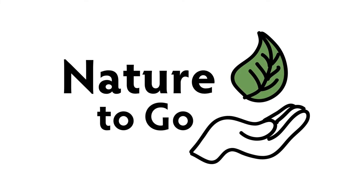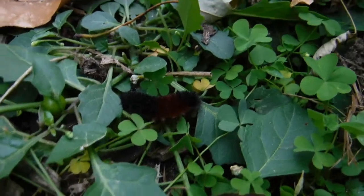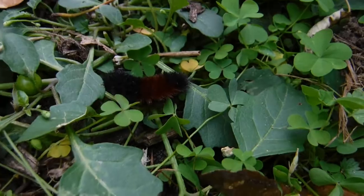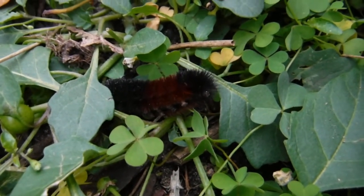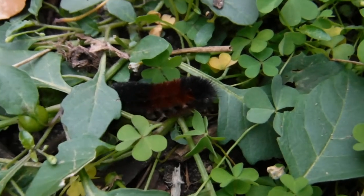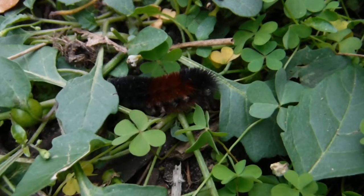It's Teresa from Dodge Nature Center, and time for another Nature to Go. This week we're talking about a fall favorite insect — the woolly bear caterpillar. Also known as a woolly worm, a fuzzy bear caterpillar, or even a hedgehog caterpillar, these guys are very common as we head into fall.